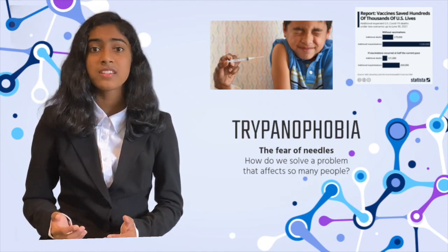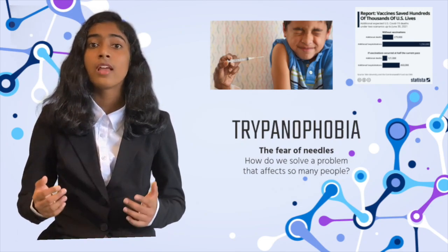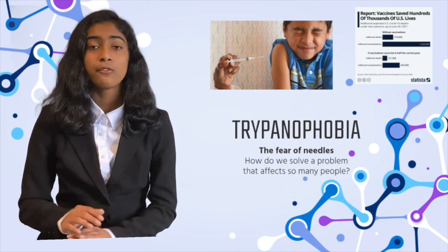This number is extremely significant because of the fact that the COVID-19 vaccines saved 19.8 million lives in their first year alone.